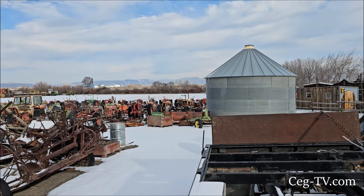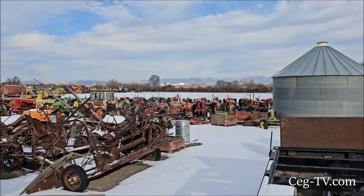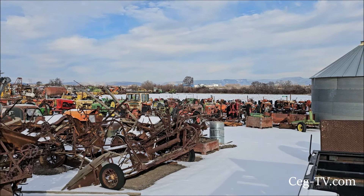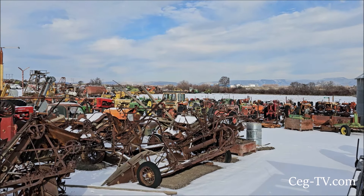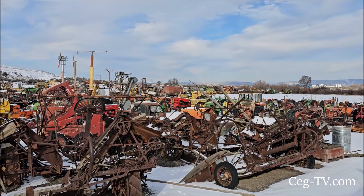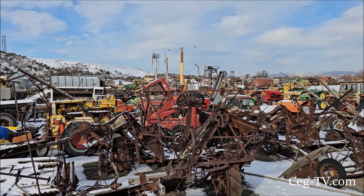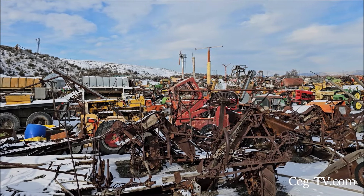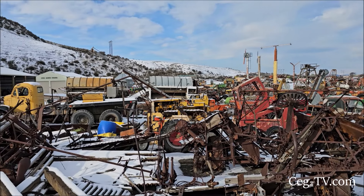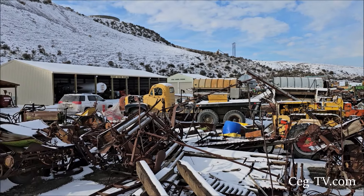I'm here at the Central Washington Agriculture Museum. Today is Tuesday, so I'm out here with the Tuesday crew. There are projects going on across the museum, and most of them are being done inside right now because it is very cold out here. If you're ever interested in volunteering, all you have to do is check in at the office on Tuesdays, tell them where you'd like to volunteer, and they'll direct you to the right point.